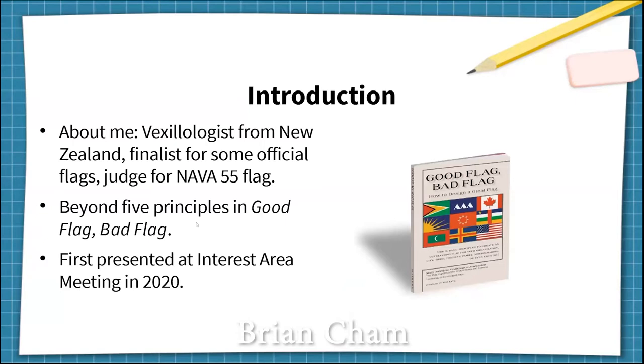Dear fellow vexillologists, welcome to my presentation. My name is Brian Cham, and I'm a vexillologist from New Zealand. As NAVA members, a lot of us are involved in designing flags or evaluating other flag designs, so it's vital for us to know about good flag design. I've been passionate about flag design for years, and I served on the judging panel for the official flag of NAVA 55 itself.